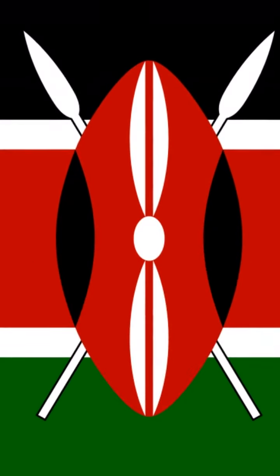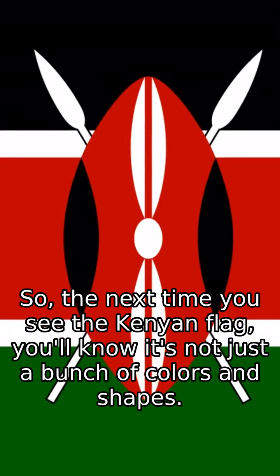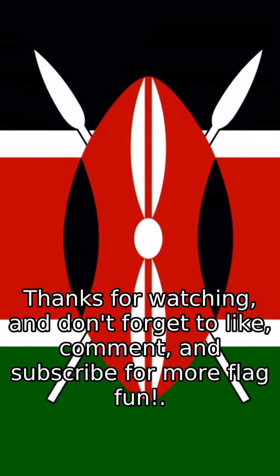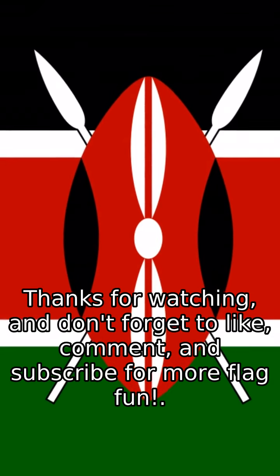So, the next time you see the Kenyan flag, you'll know it's not just a bunch of colors and shapes. It's a powerful symbol of the country's history, people, and natural beauty. Thanks for watching, and don't forget to like, comment, and subscribe for more flag fun. See you in the next video.